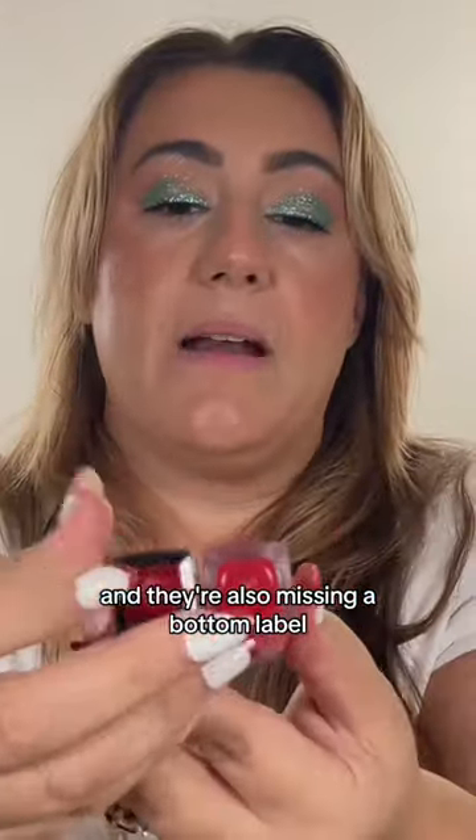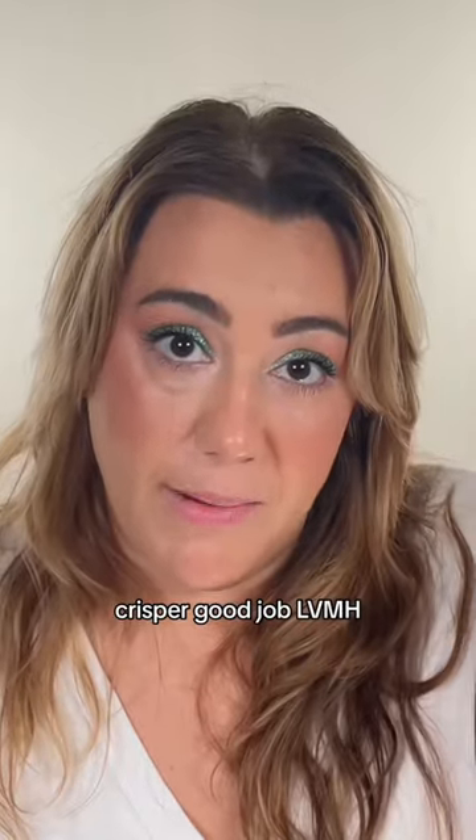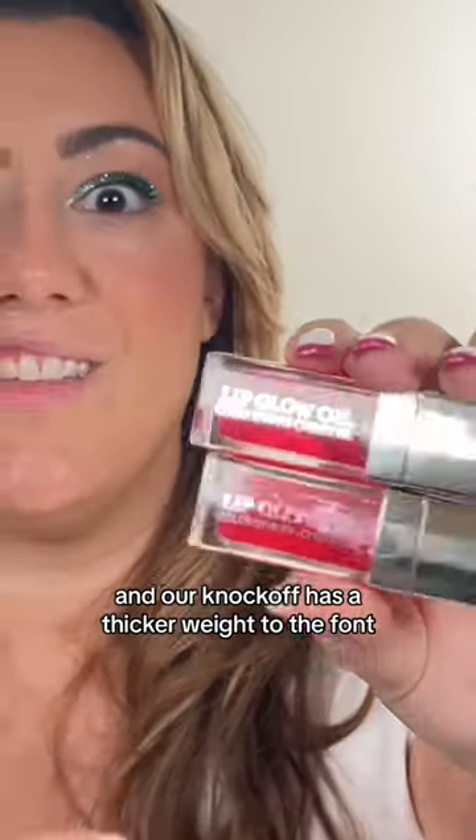They're also missing a bottom label. Dior looks cleaner, thinner, sexier, crisper — good job LVMH. And our knockoff has a thicker weight to the font.